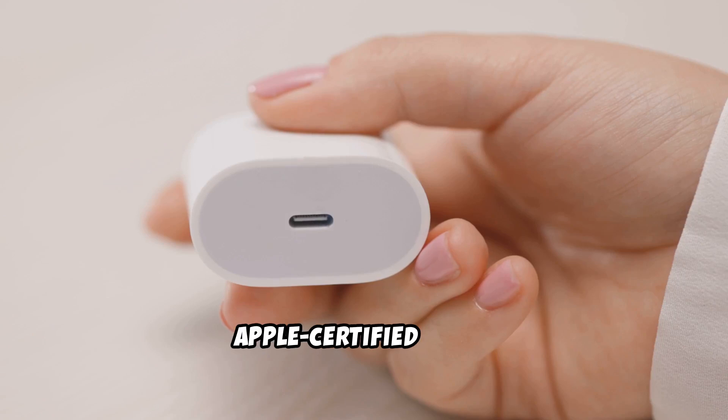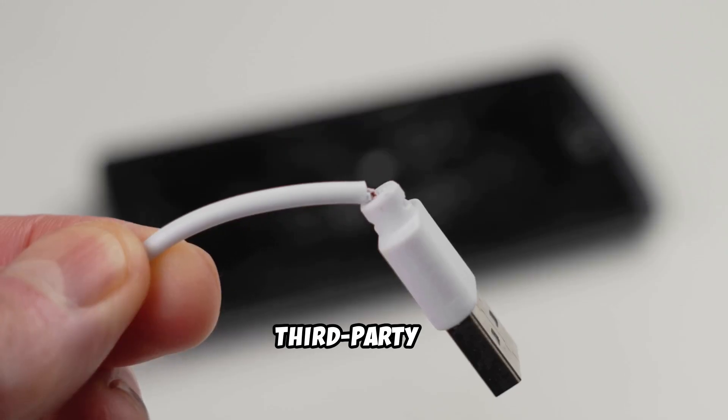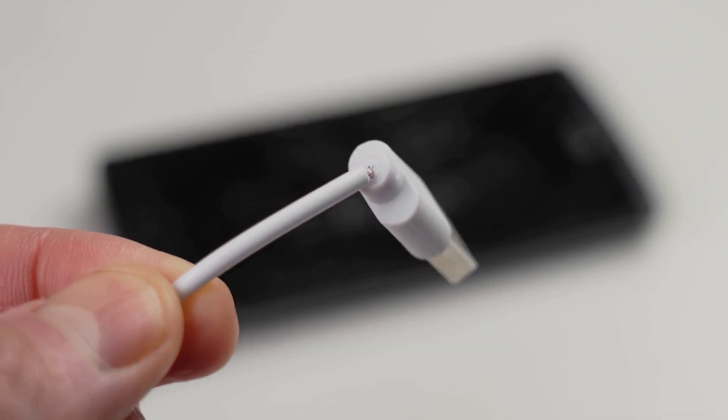Next, use an Apple-certified cable. Third-party or worn-out wires are often the culprit.